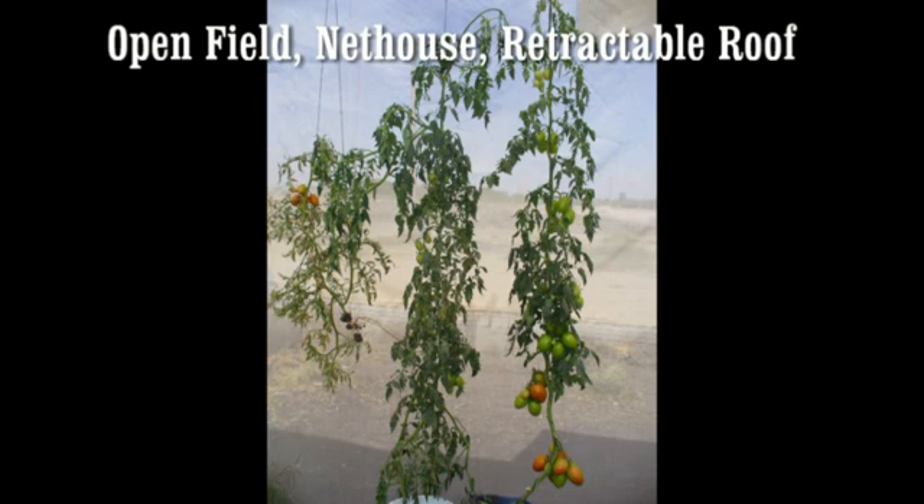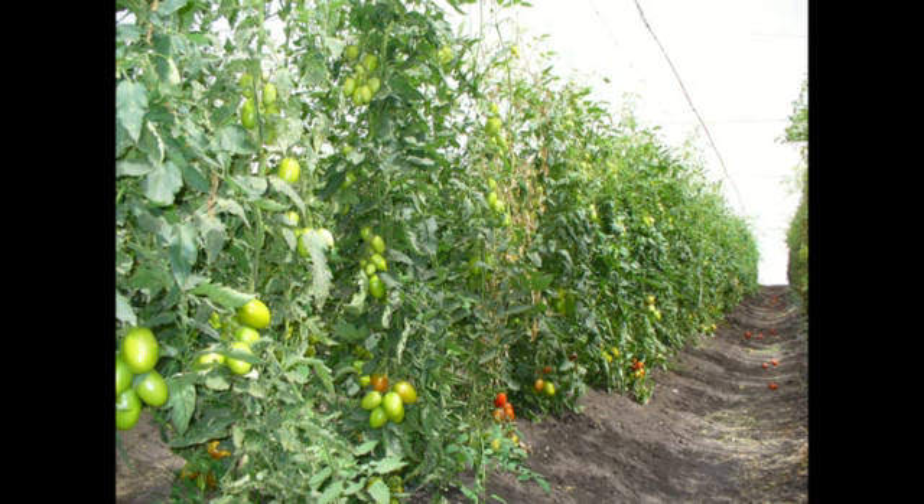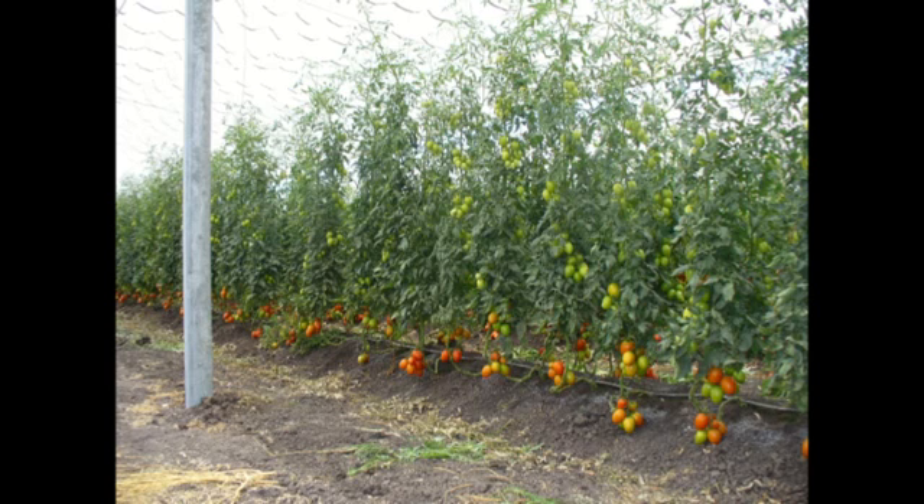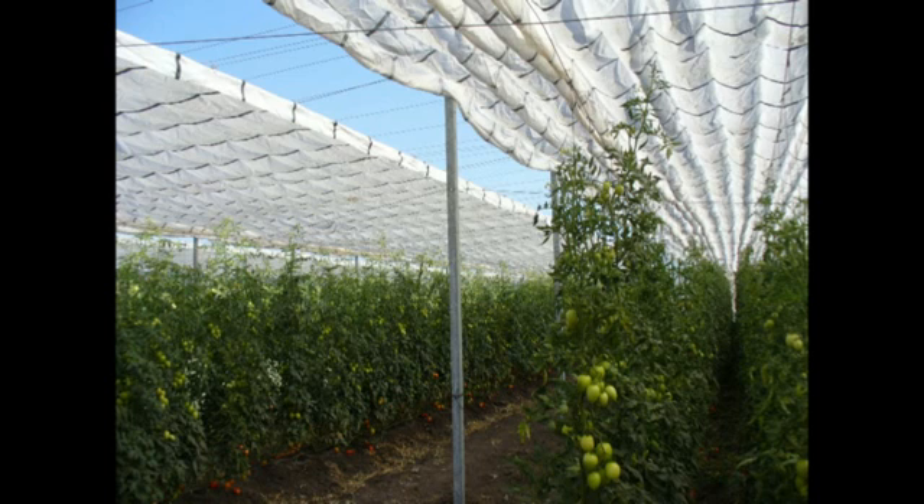While these three plants have identical genetics, there is a noticeable difference in the quantity and size of the fruit and leaves. The open field tomato plant on the left is stunted due to excessive heat and transpiration from being exposed to direct sunlight all day. The tomato plant from the conventional net house in the center has more vegetation and less fruit due to insufficient transpiration, since the stationary roof blocked much of the light and radiation throughout the day.